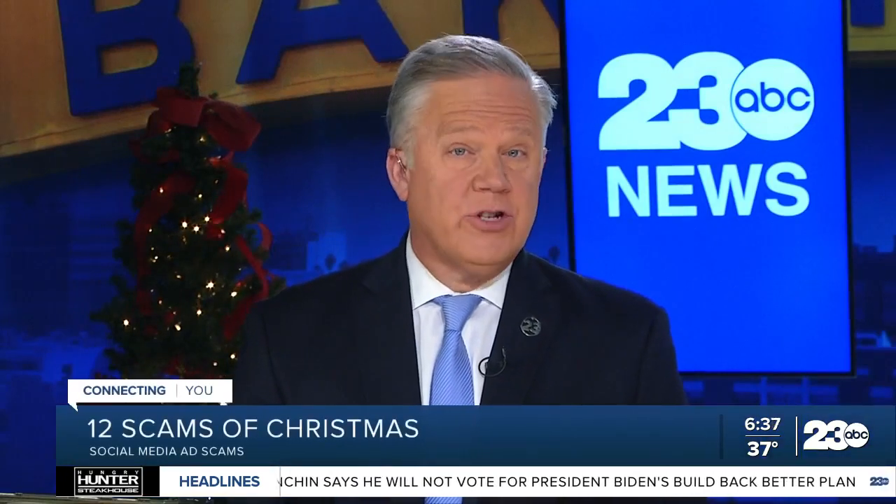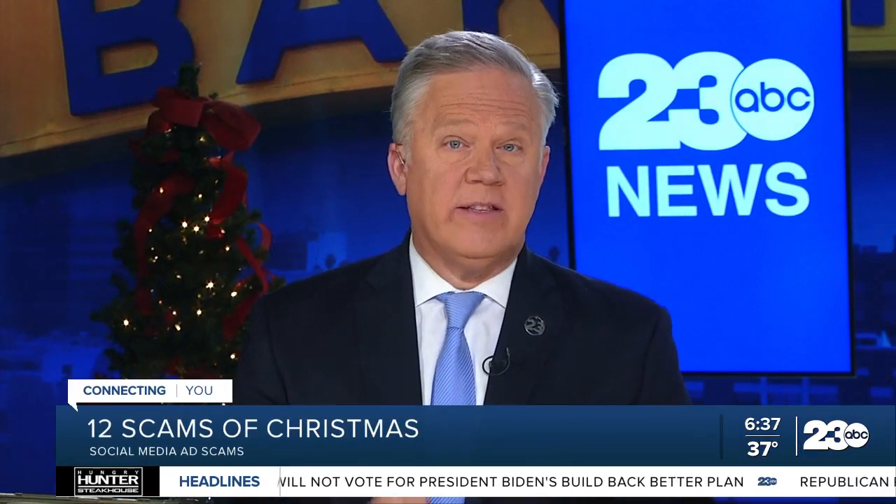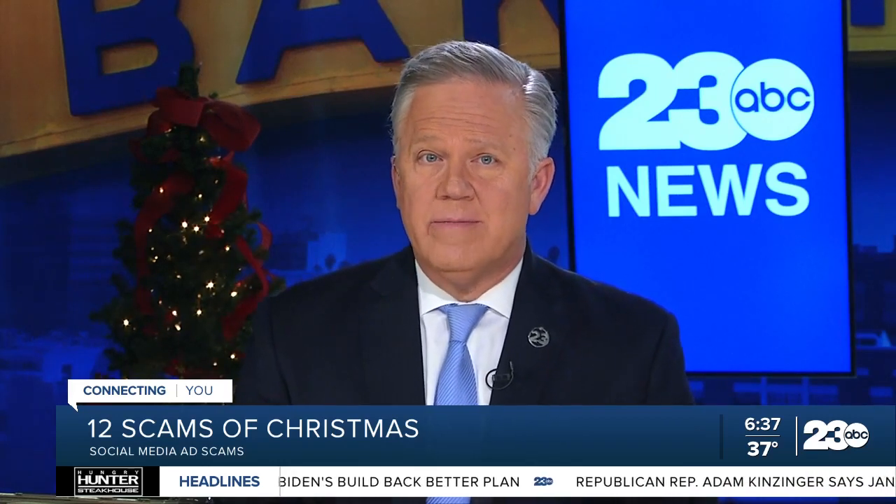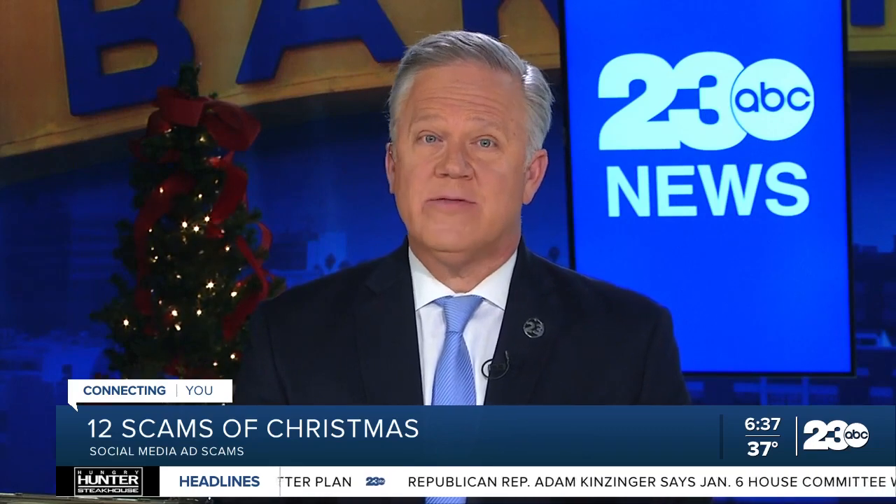Social media has become a gateway for shopping, and the ads suck you in. Sometimes you might end up with something that doesn't look like what you ordered. Mallory Cifaste has more as we count down the 12 Scams of Christmas.